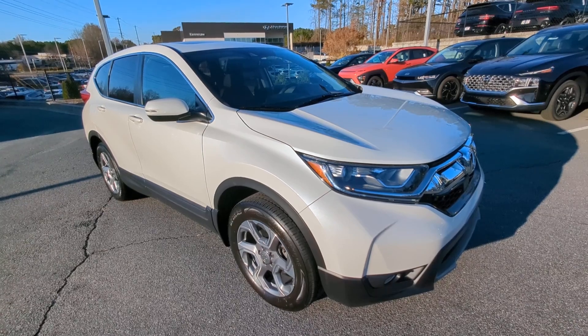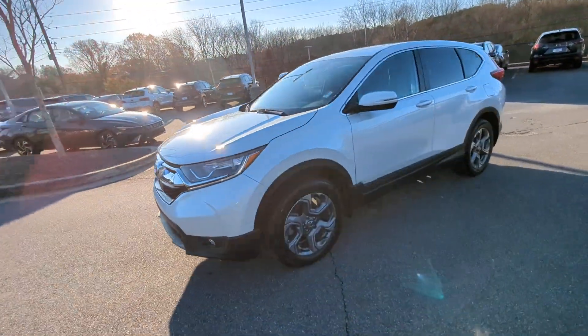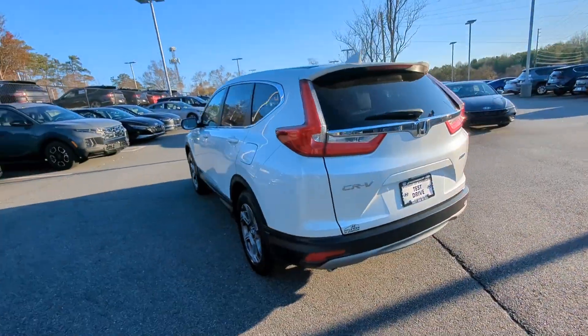Get a feel for the 2017 Honda CR-V. With less than 70,000 miles on the odometer, this vehicle provides excellent value. You'll love the high-end feel and powerful performance of this sleek CR-V.